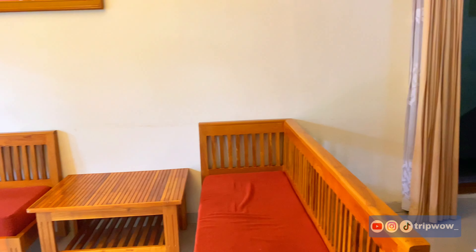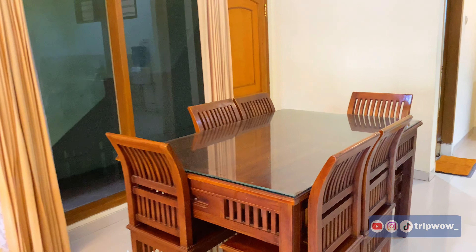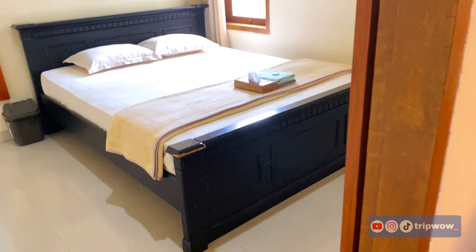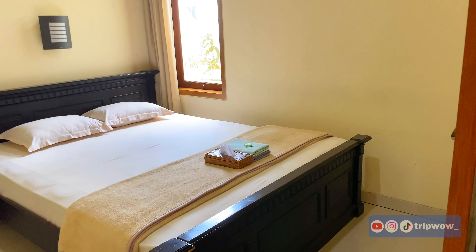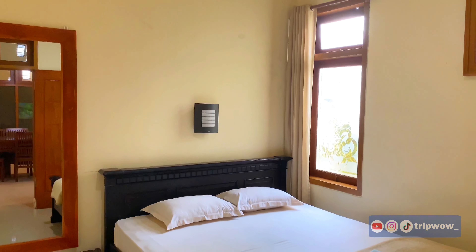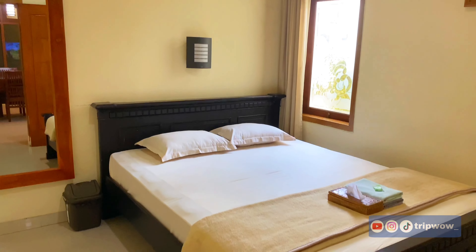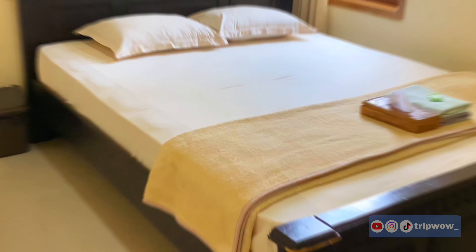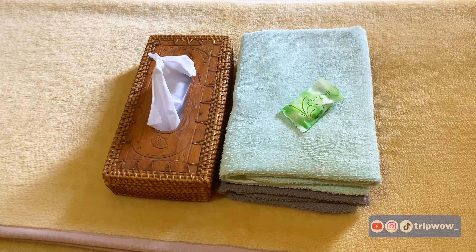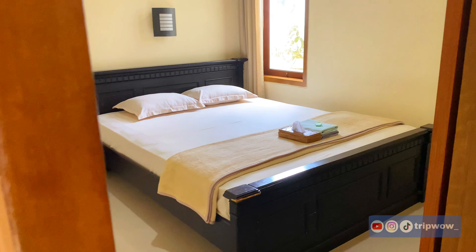Selanjutnya untuk kamar yang kedua yang ada di Saffir Room. Letaknya bersebelahan dengan kamar pertama. Hampir sama seperti kamar sebelumnya, bedanya untuk kamar yang kedua ini tidak ada kamar mandi di dalamnya. Untuk lainnya seperti kamar-kamar sebelumnya — terdapat handuk, sabun, dan tisu di setiap kamar.